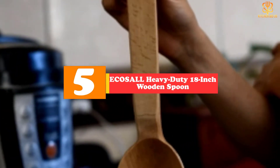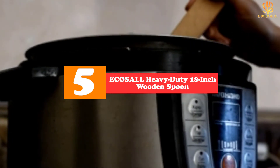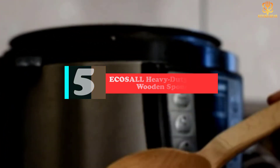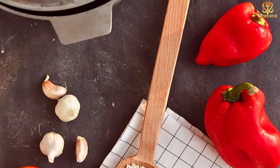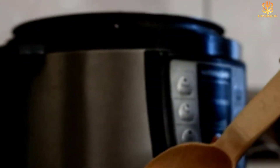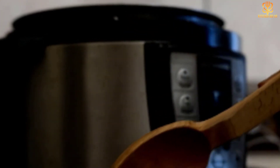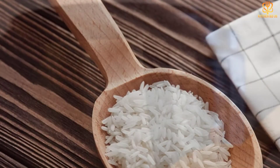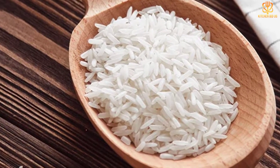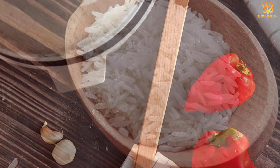Starting at number 5 we have the Ecosall heavy duty 18-inch wooden spoon. If you regularly stir fry in a searing hot wok or cook up extra large batches of soup or chili, a standard length wooden spoon just won't cut it. This durable heavy duty spoon has a deep 3-inch wide bowl and an extra long 18-inch handle that will keep your fingers safely away from the blazing heat of a wok while stir frying, or reach to the bottom of even the deepest stock pot. It's made in Poland from solid beechwood and features a handy hanging loop at one end.